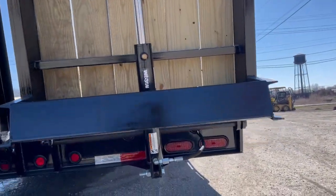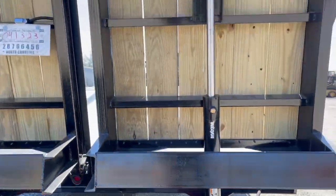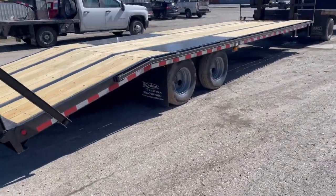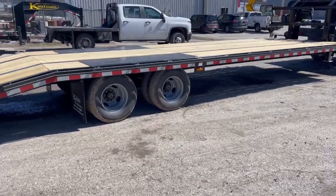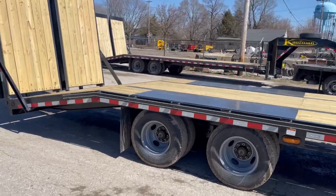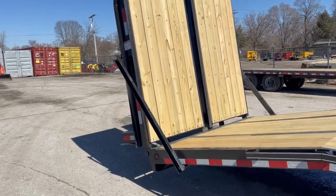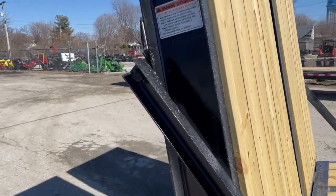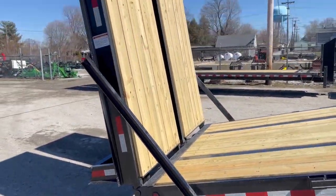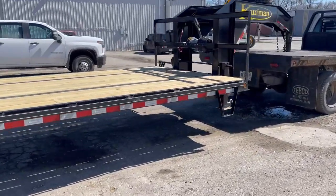Here you can see how the ramps are connected. All LED lights on this trailer — it is lifetime LEDs on, I believe, all custom trailers. If you have one go out, give them a call and they send you one free of charge; we've only had to do it one time. Here's the bracing for your ramp — pretty heavy channel bracing on that ramp. And there's another side step right on this side up here.